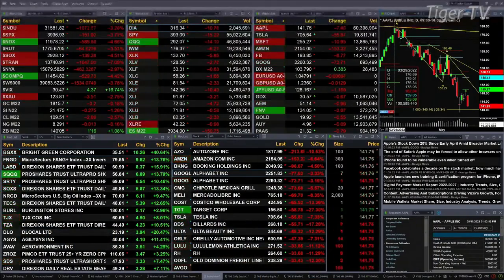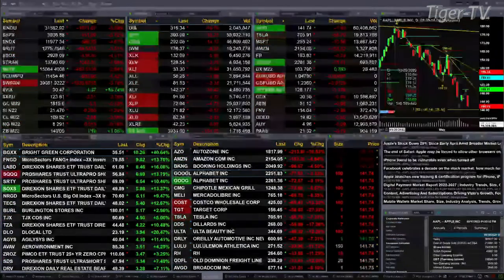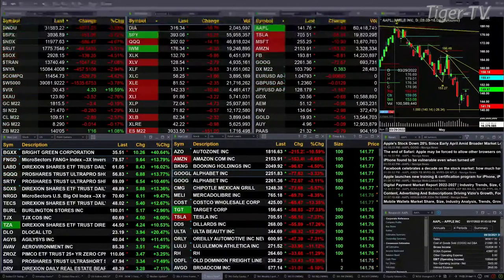Currently all U.S. indices are trading to the downside. The Dow is off 1,079 points — that's 3.3%. The S&P is off 3.7%, 151 points. The NASDAQ 100 is down about 600 points, nearly 5%. The Russell is off 3.5%, 64 points. Semis are off 4.5%, 138 points.